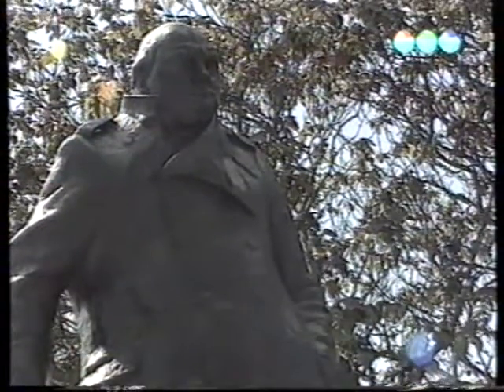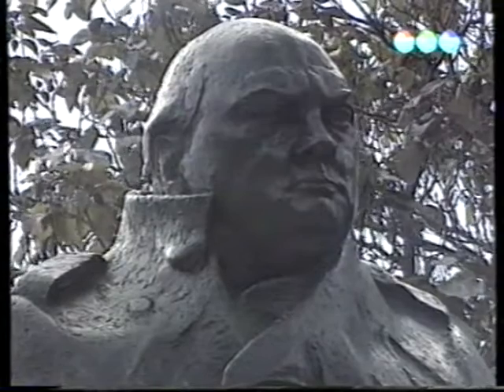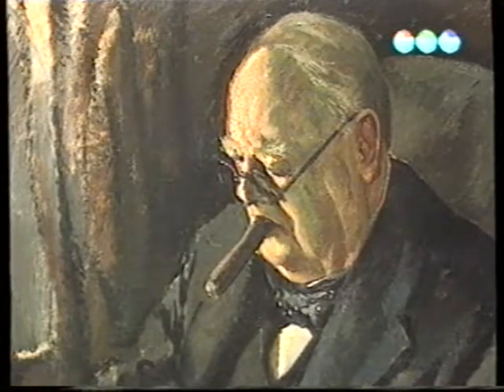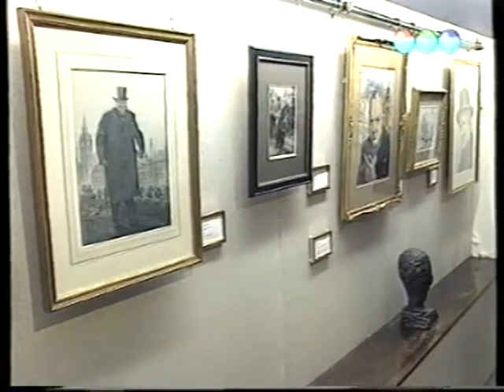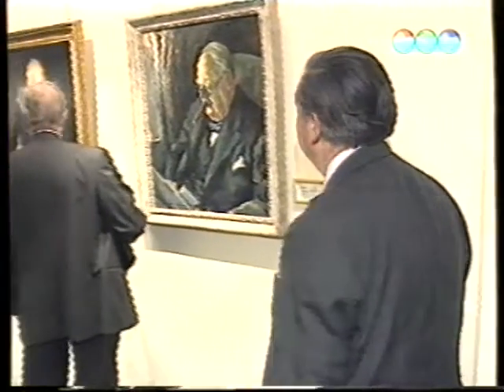Winston Churchill, akinek a szobra a parlamenten áll, sokak szerint ő volt a győzelem kovácsa. Churchill személyiségét próbálja felidézni az új kiállítás, melyet egy West End-i galériában rendeztek meg. Peter Johnson az Eckermann és Johnson galériából régóta nagy tisztelője Churchillnek.